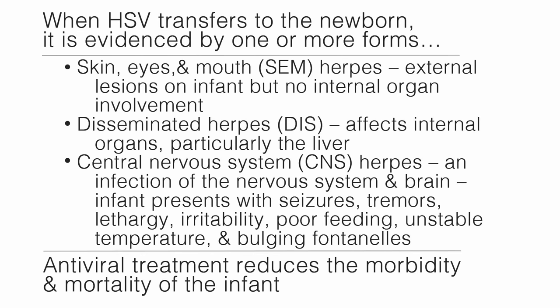Second, there are disseminated herpes, which affects the internal organs, particularly the liver. And third, central nervous system herpes — an infection of the nervous system and brain. The infant presents with seizures, tremors, lethargy, irritability, poor feeding, unstable temperature, and bulging fontanelles. Antiviral treatment reduces the morbidity and mortality of the infant.